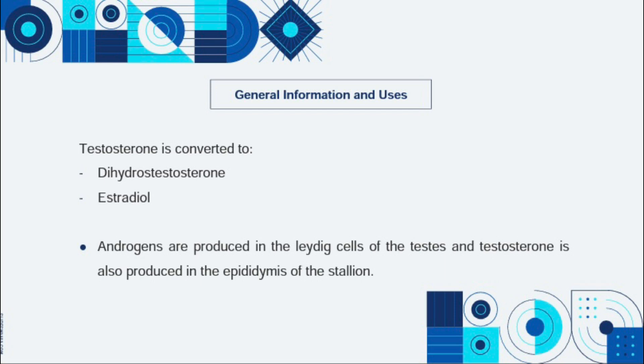Testosterone is also converted to estradiol within the brain to induce male libido. Aside from that, testosterone and estradiol are the principal hormones which control the sexual characteristics of males and females respectively.